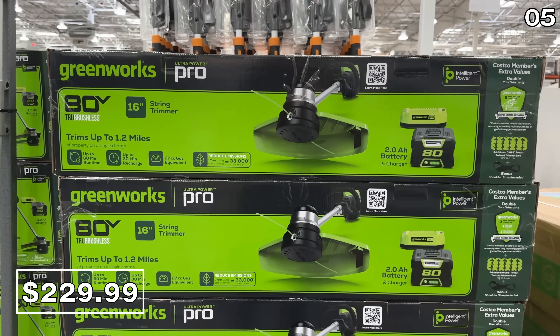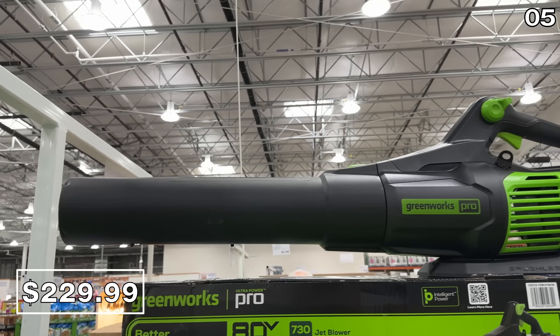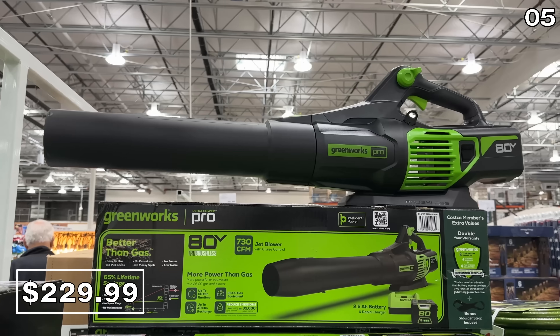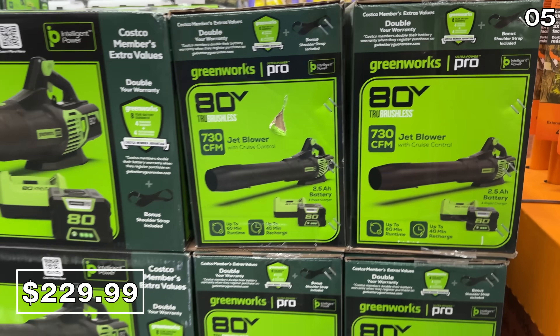And also from the same brand — I should mention none of this content is sponsored, nor is Costco paying me to make this video — the 80-volt Greenworks blower at that same $230 price has the same runtime, an eight-year battery warranty, an included shoulder strap, and is very well reviewed.